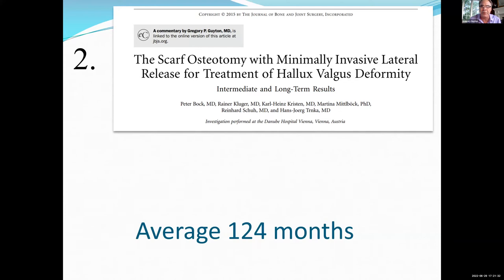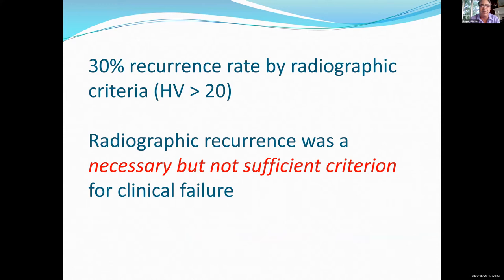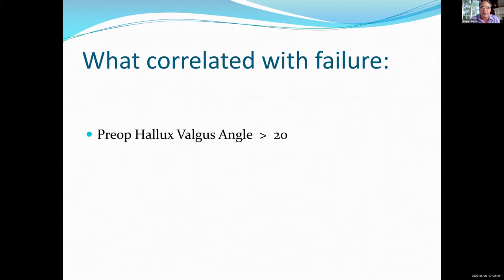Let's talk about the Lapidus, and to do that we need to talk about the alternatives. This is actually one of the best bunion papers ever written — Peter Bach's paper with Hans Trinke out of Austria. It is the single longest-term follow-up of any bunion series — a level 4 case series, but incredibly well done — with an average of 124 months, so over 10 years. There's a 30% recurrence rate by radiographic criteria at that 10-year mark. So we aren't doing as well with bunions as we think we are. Radiographic recurrence turned out to be a necessary but not sufficient criterion for clinical failure, so not everybody who failed had to go on to have another surgery.